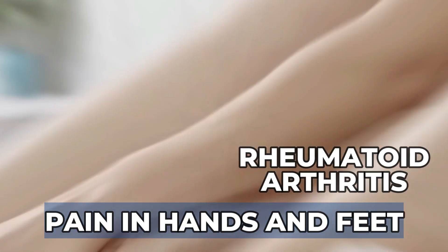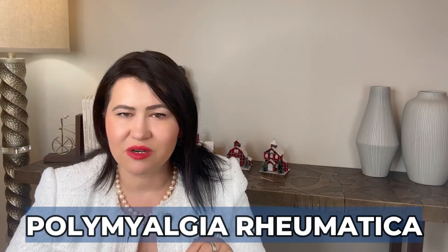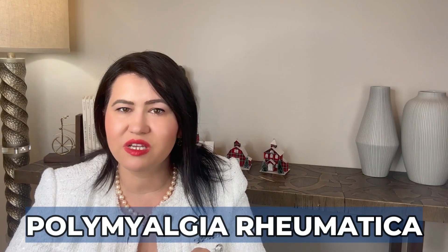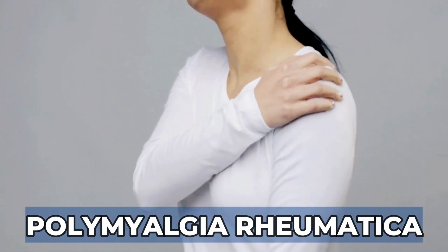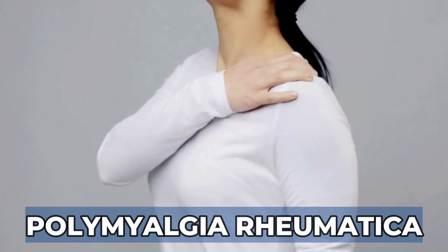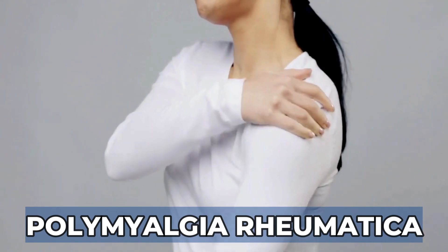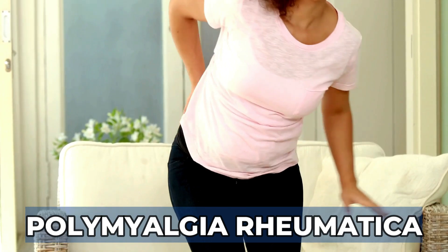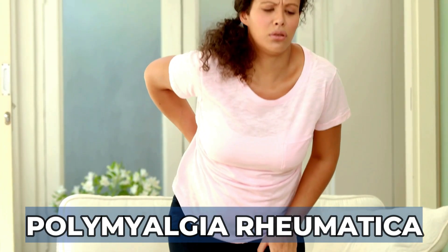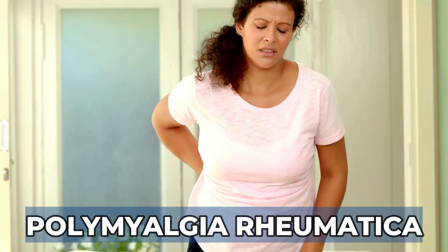Of course, shoulders and hips can be affected in rheumatoid arthritis, but it's more rare to start there. Patients with PMR will usually experience pain and stiffness in the shoulders that cause difficulties using their arms, like raising their arms above their heads and even weakness. If PMR affects the hips, patients will experience difficulties getting out of bed, out of a chair, or even out of the car after prolonged sitting.